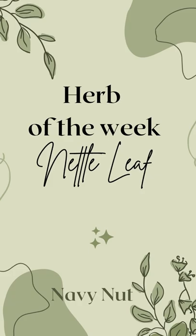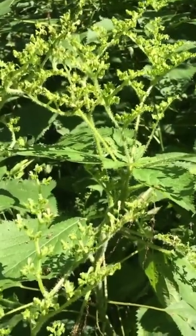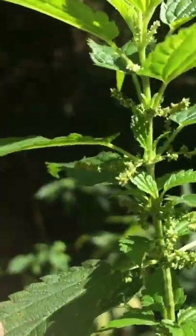Herb of the week: nettle leaves. Nettle leaves can grow all over the world. In the U.S., it can be found in Vermont, Missouri, and even South Carolina.